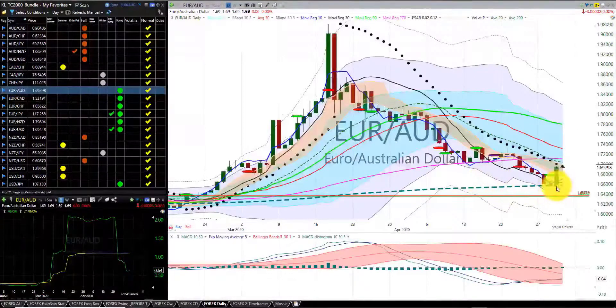Euro Aussie dollar — again, another candle bouncing off the 200 moving day average. We had a significant gain with our stop at the belly of the dragon.